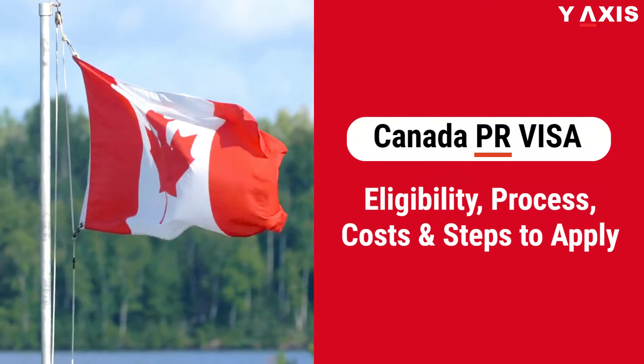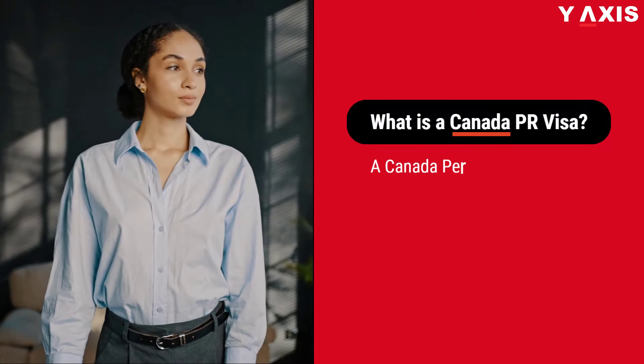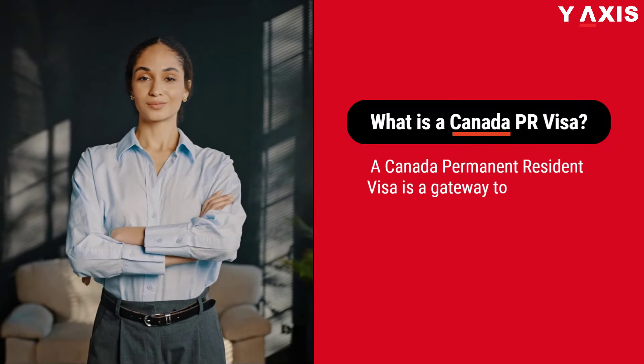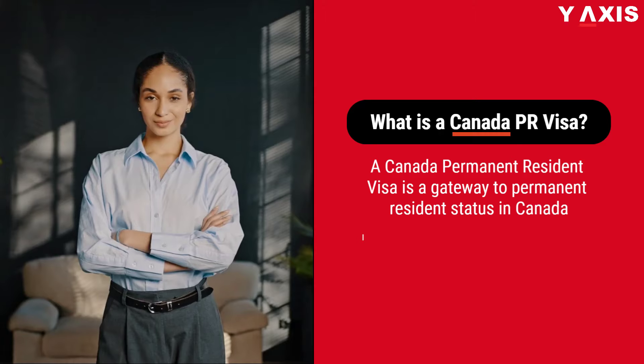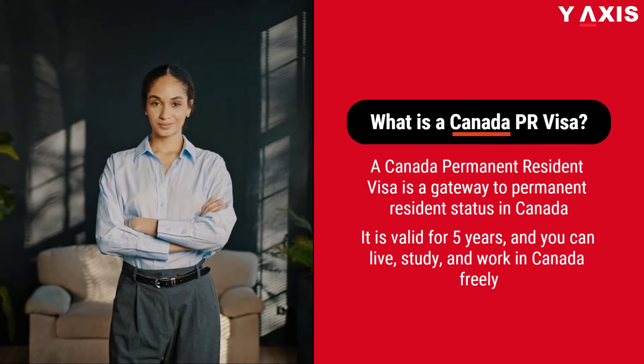Canada PR: eligibility, process, costs, and steps to apply. A Canada Permanent Resident Visa is a gateway to permanent resident status in Canada. It is valid for five years, and you can live, study, and work in Canada freely.